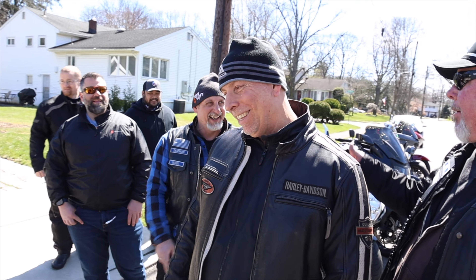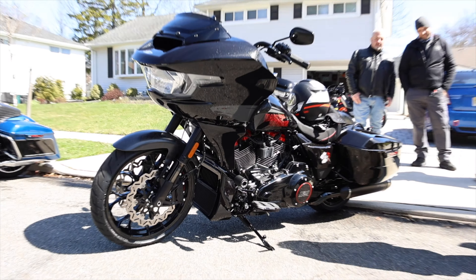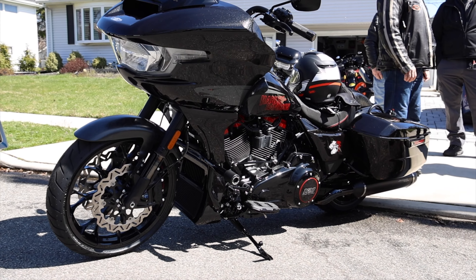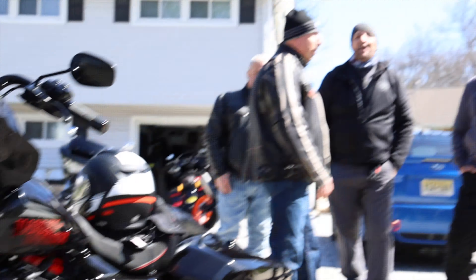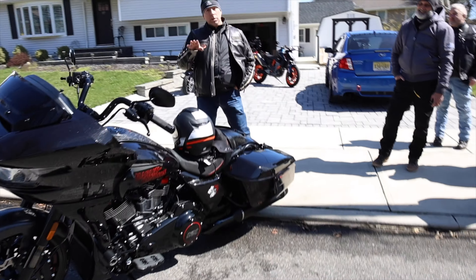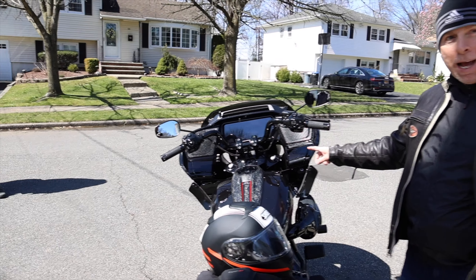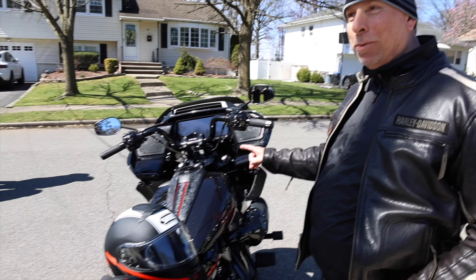Steve just bought a beautiful bike a couple months ago — December. It's the 120th Anniversary Street Glide, beautiful gorgeous bike. But he's got something new to show us. Holy cow, he won the lottery! He just picked up the brand new 2024 Road Glide CVO.